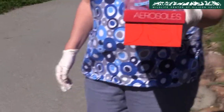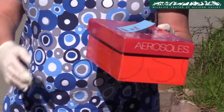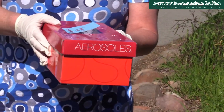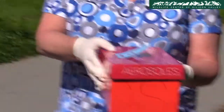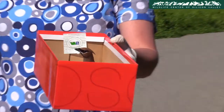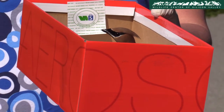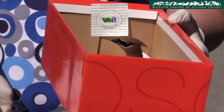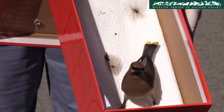The staff and a group of volunteers are going to release a cedar waxwing, which was brought to the center some days back after it flew into a window. Cedar waxwing, be free and live a great life. Go on, go be free.